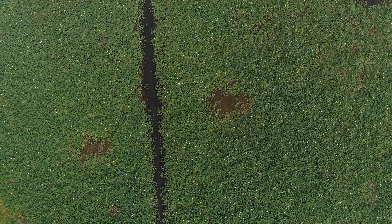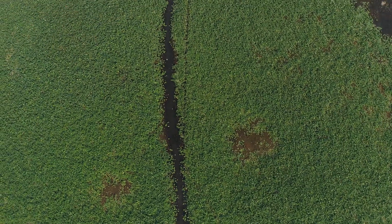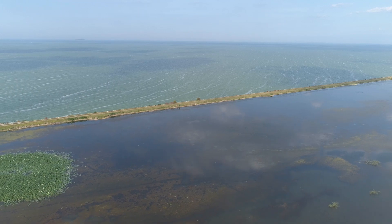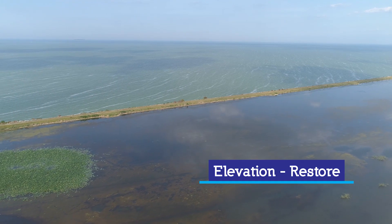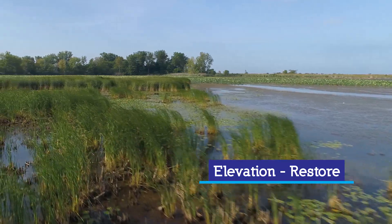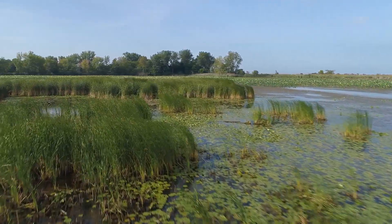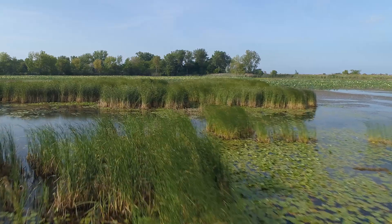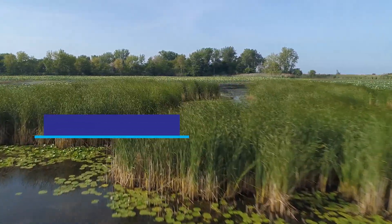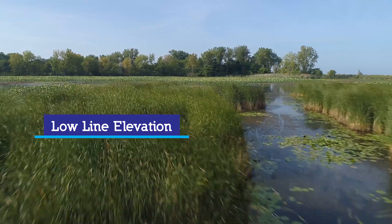Tell us about that process, because that seems like such a massive process trying to restore wetland. What is that process like? It really depends where you are. Down here in this coastal zone where we've got these real big open expanses, a lot of it is just elevation. We are lower than Lake Erie's water level, so it's easy to allow water back in on the landscape. That's one of the key criteria we look for in the coastal zone — low elevation where we can allow water to go back onto the land.